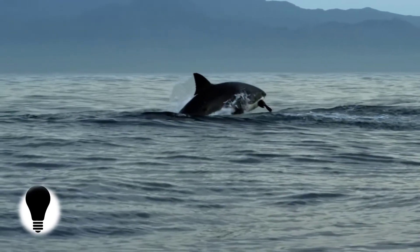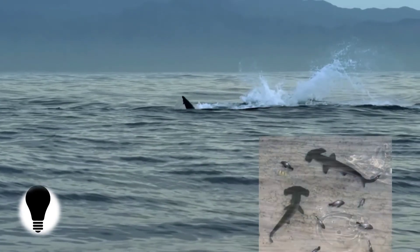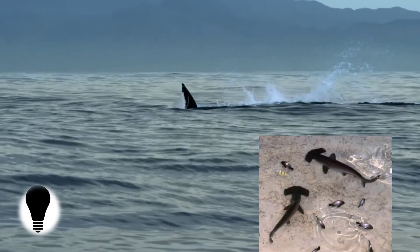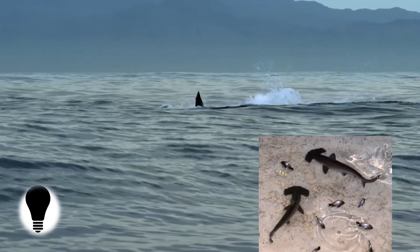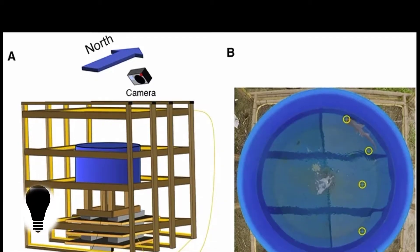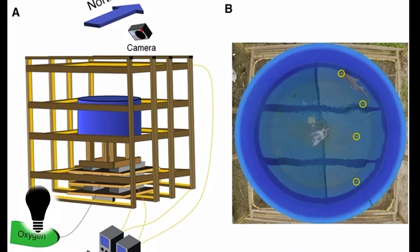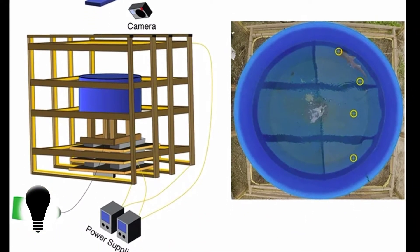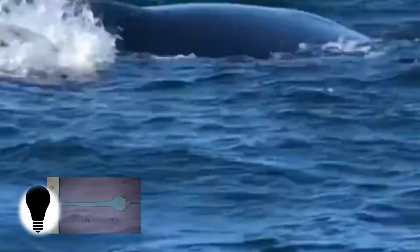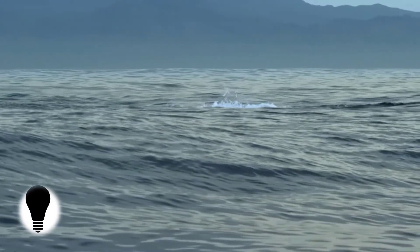Knowing that sharks are sensitive to electromagnetic fields, researchers ran tests involving 20 juvenile bonnethead sharks, captured in the wild and placed individually inside a circular pool. Magnetic cues around the pool were simulated and then modified to see if they had an effect on the swimming direction of the sharks, and the bonnetheads did indeed appear to use the magnetic fields to work out which direction home was in.